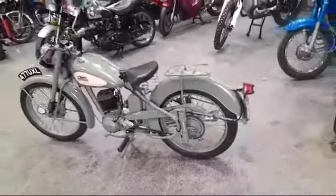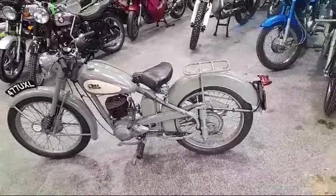A lovely bike. If you're interested in this bike, please come on to Pickering and have a look, thank you.